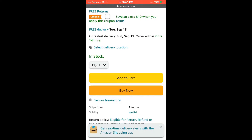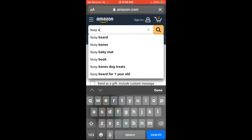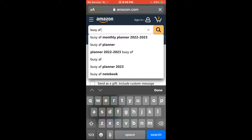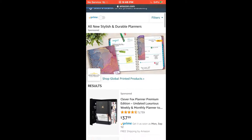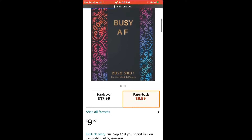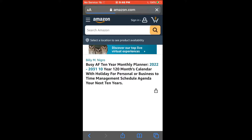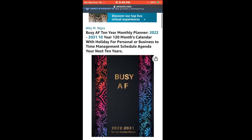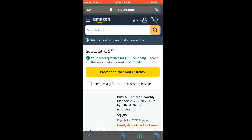Last but not least, I'm looking for a specific ten-year planner. Once I found the one I was looking for, I got the hardcover version just because it's going to last ten years and I want it to be sturdy. And that's it!